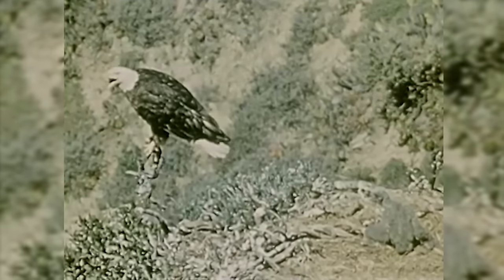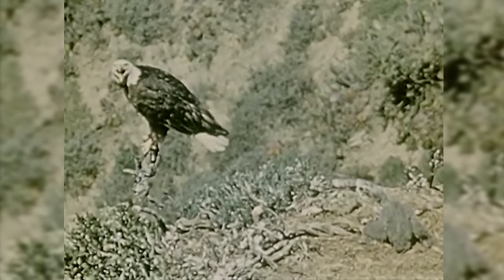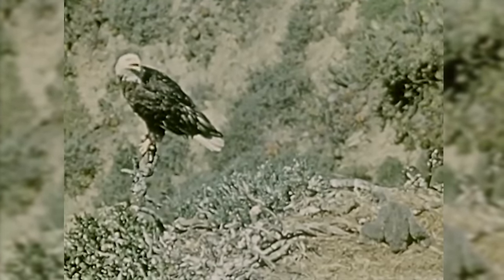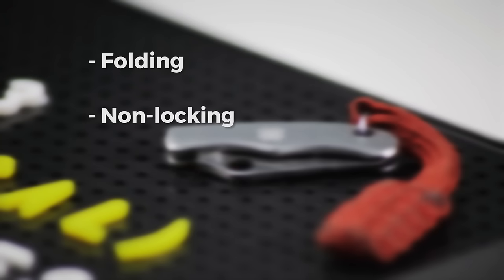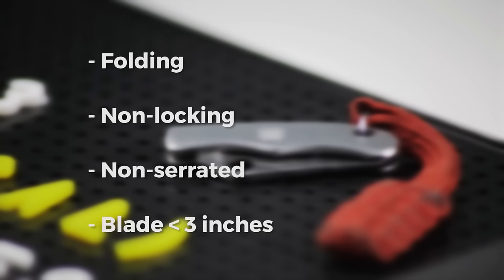So, now that the legal eagles have been appeased, what options do we have left in the UK for decent, legal EDC knife options? We've got to find a knife that is folding, non-locking, non-serrated and has a blade less than three inches long.